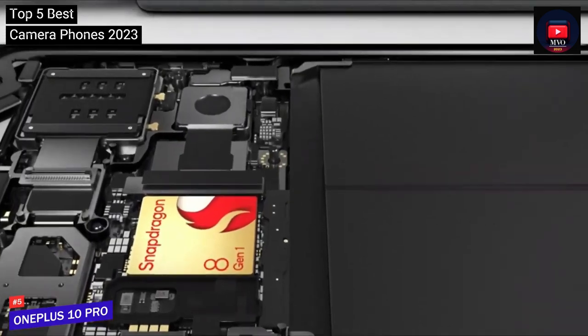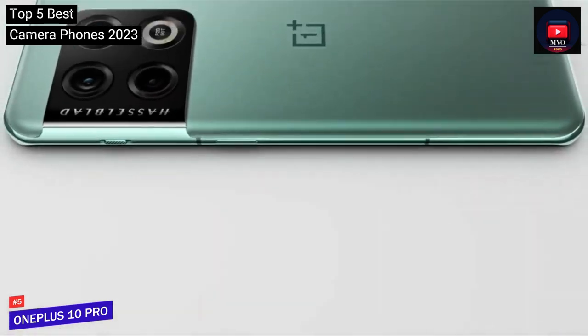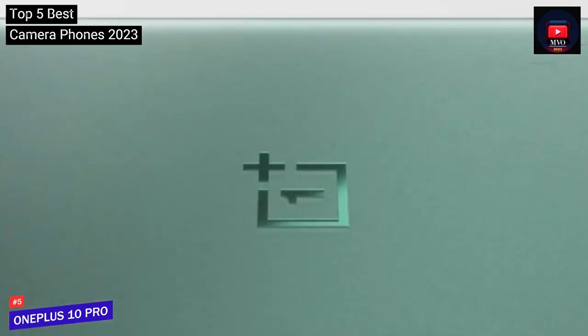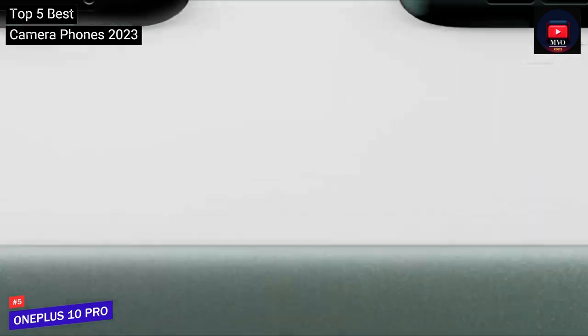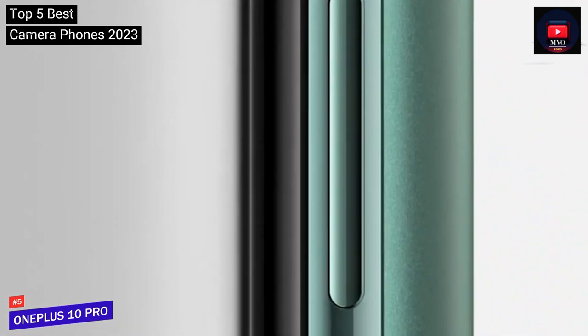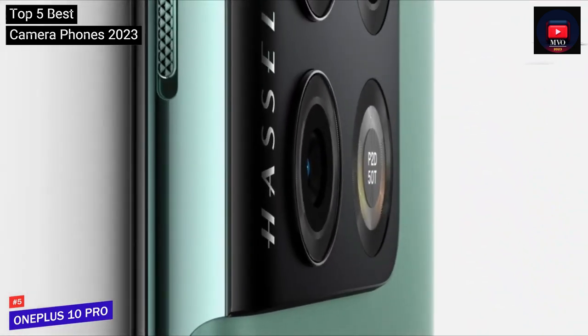There are some unique modes available: X-Pan, inspired by the niche Hasselblad camera of the same name, takes wide panoramas, while 150-degree mode uses the ultra-wide camera to create a fisheye-like effect. Beyond the camera, we found the OnePlus 10 Pro to be a well-rounded Android phone with a good-looking screen, fast charging, and plenty of processing power. It has a few rough edges, and we found it ran hot when put through intense use.